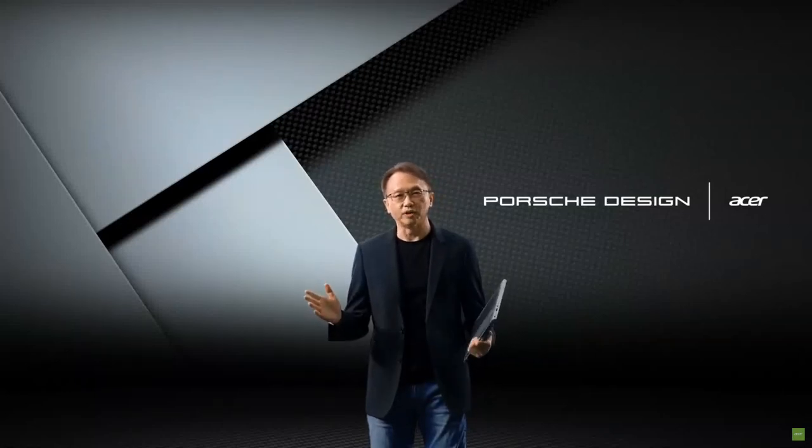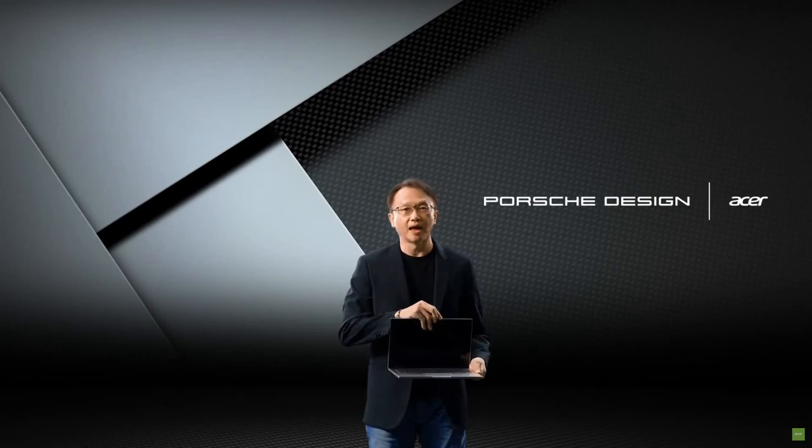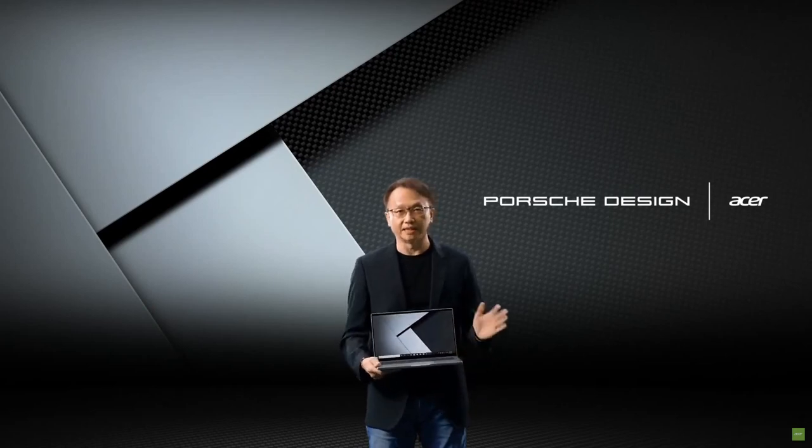Working together with Porsche Design has taken our design effort and inspiration to the next level. We are very happy to present you the new Porsche Design PC. Let's look at the product details.